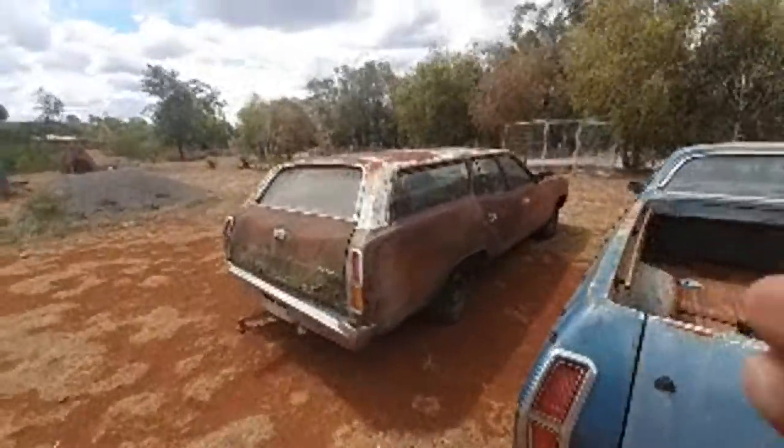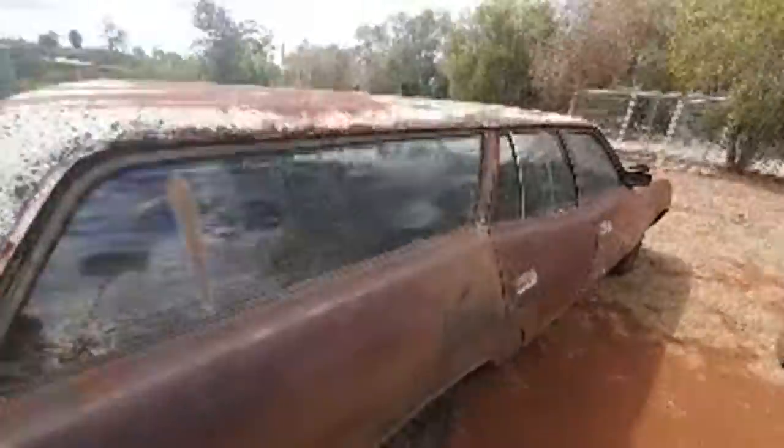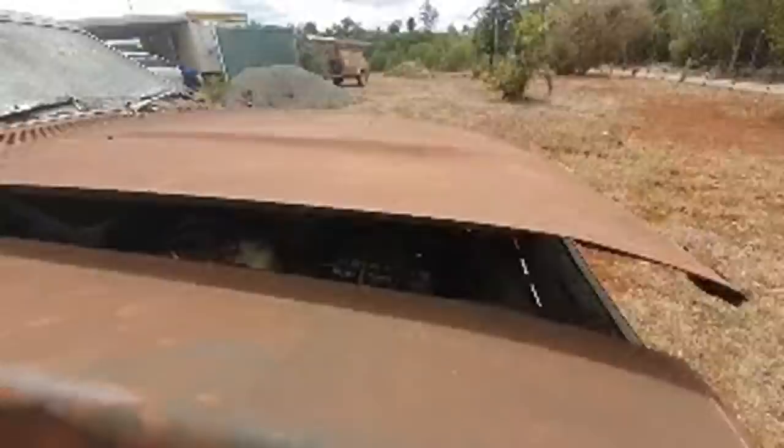This wagon has a bit of a history — it's got army tags on it, there were only 300 of them done. He will sell it. It's a floor shifter one and it's got a six cylinder in it.